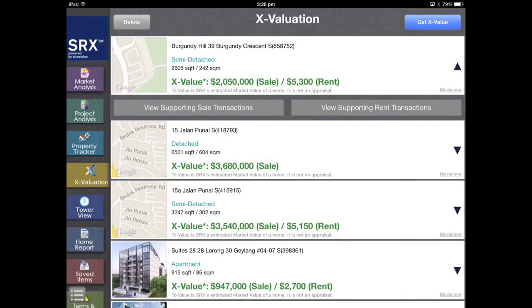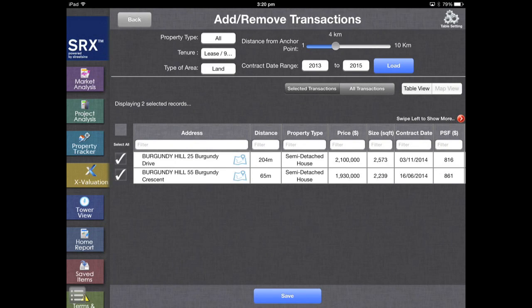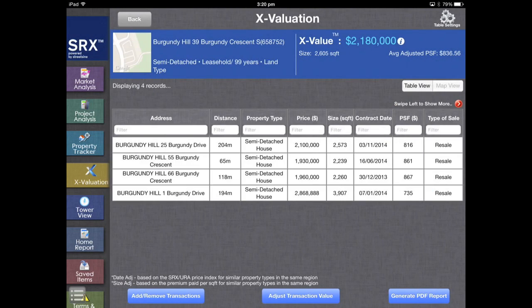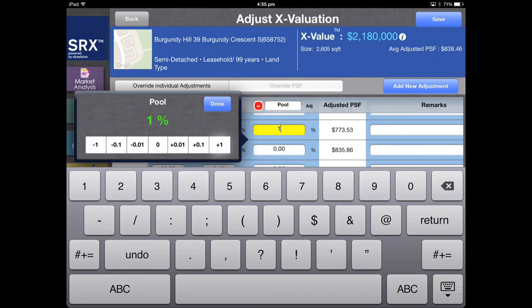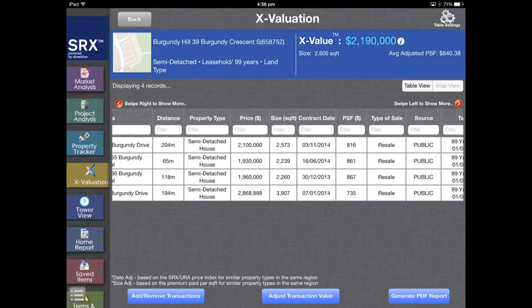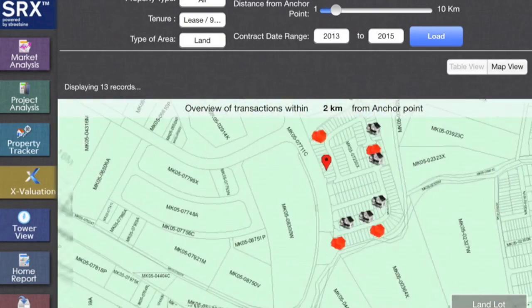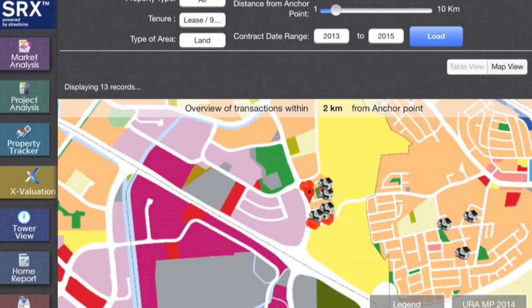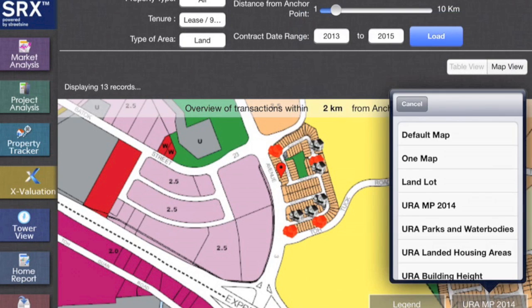The third step is to inspect the comparables and make sure they account for things that only the human eye can see. The comparables can be easily viewed on a map and compared with the home being priced. If necessary, you can load more transactions based on any time frame and view them on the map. You can then add or subtract comparables to the X-Value, and even make adjustments to account for subjective factors like Feng Shui. You can also zoom into the property using the URA Landed Housing Area Map, which helps understand the home's potential for redevelopment. I'm inspecting its land dimensions and switching between 9 different maps to understand the development potential of the surrounding area, which impacts price.